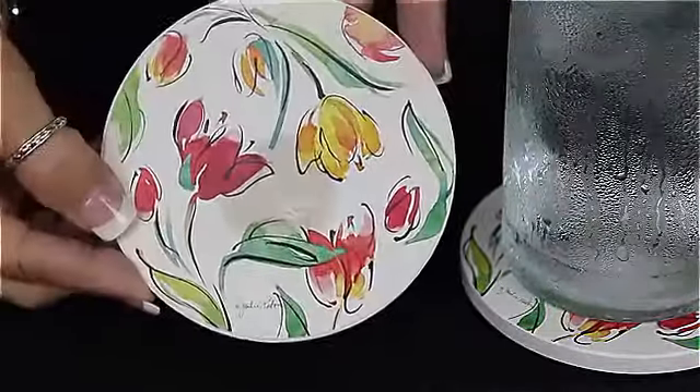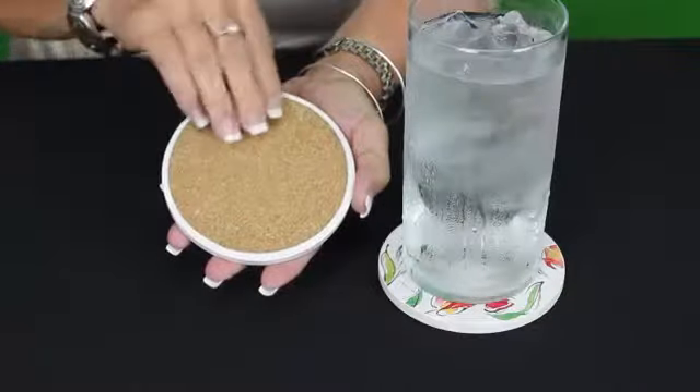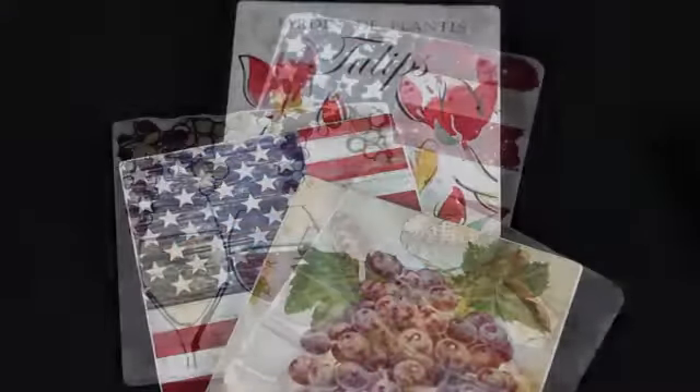These coasters can be used with hot or cold beverages, and the durable cork backing protects furniture from scratches. They are available in round, square, and chiseled edge styles.